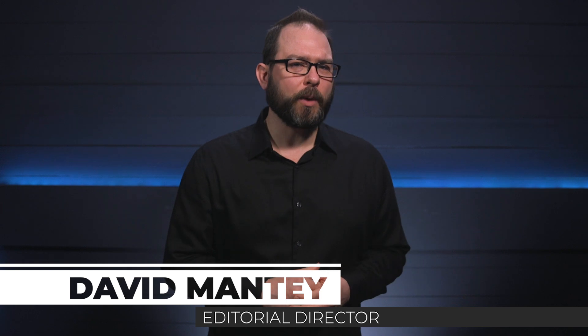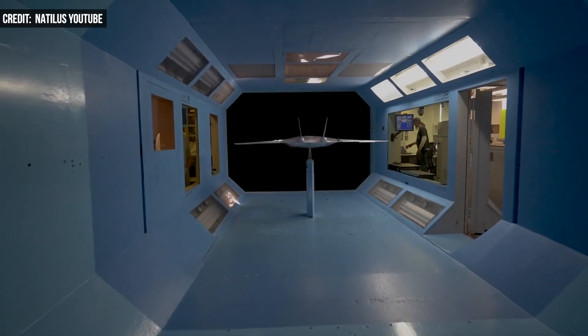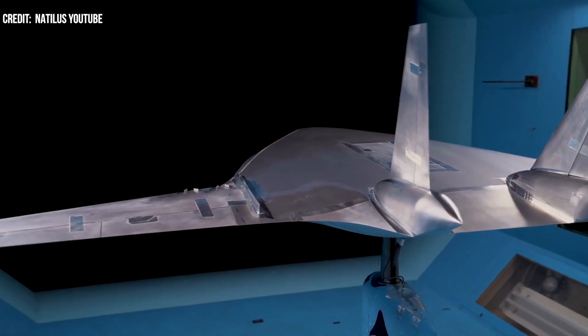Based in San Diego, Nautilus is an aerospace startup developing a portfolio of efficient blended-wing body aircraft that could transport passengers and cargo more sustainably. According to the company, compared to traditional tube and wing aircraft we use today, these designs could reduce fuel consumption by 30% while increasing payload capability by 40%.